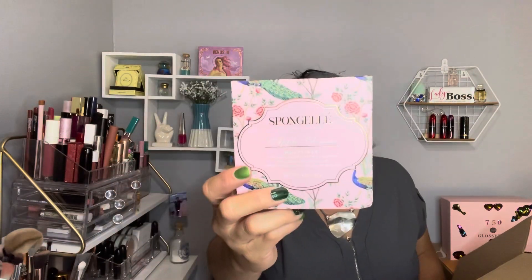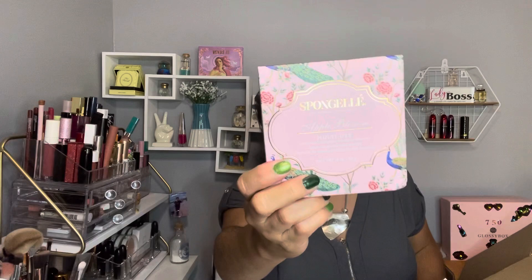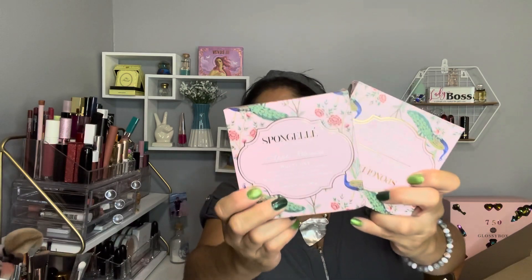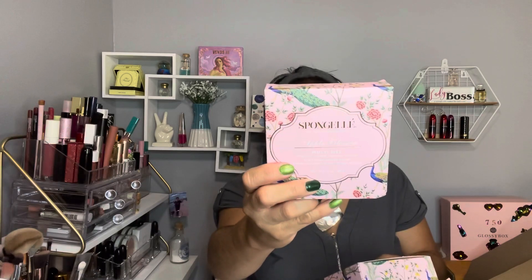It's my sponge gel — the Apple Blossom. This was on Voxy Charm as a buy one get one free, and yes, that's exactly what I got. It's like you're paying three dollars each. If you're not familiar with sponge gel, it's basically a sponge infused with body wash. It's multi-use, the scents are amazing — Apple Blossom is like apple fall. The scent is amazing, and it's for all skin types. It's vegan and cruelty-free.